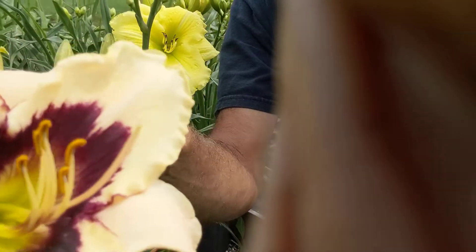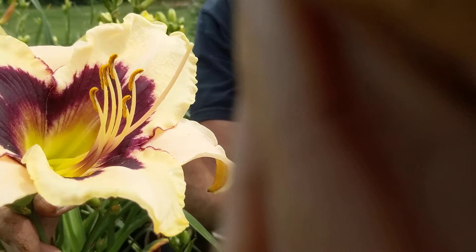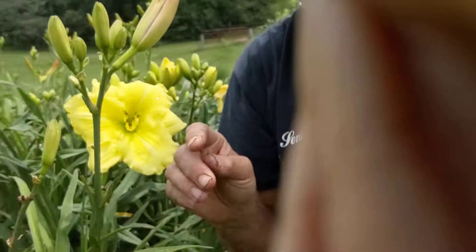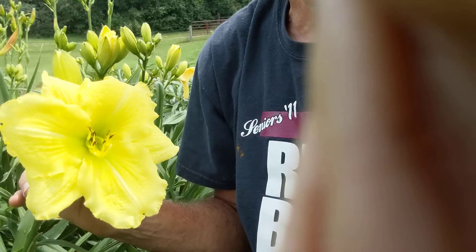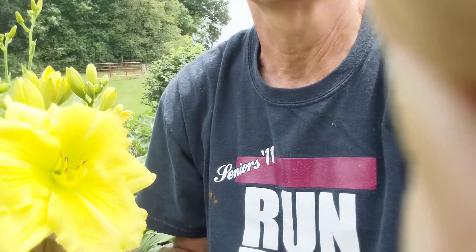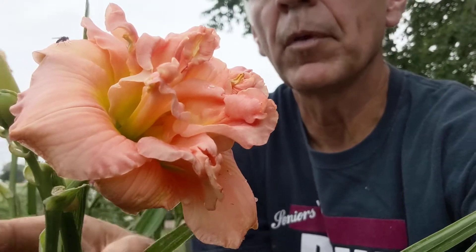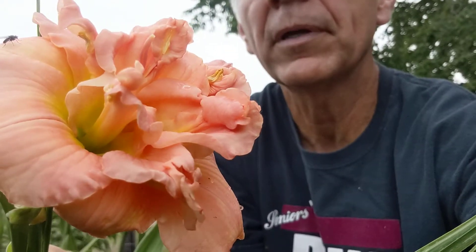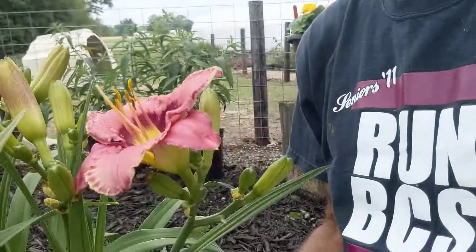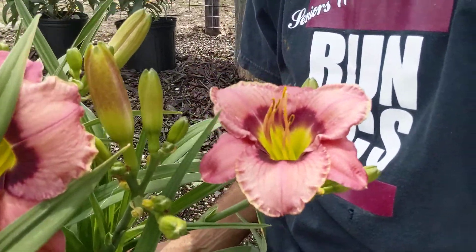Here's one called Moonlight Serenade — I like this one. It's got a very deep purple throat. And then this one right here — I've lost the name for it, so I just call it Yellow Ruffles. I really do like that particular daylily. Here's the double pink one called Siloam Double Pink. And then this one here is a favorite of mine — it's a pinkish lavender with a deep throat. That one's called Always Afternoon. Lots of different choices.